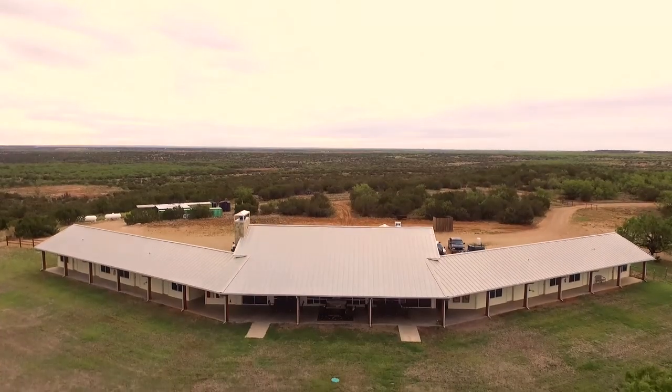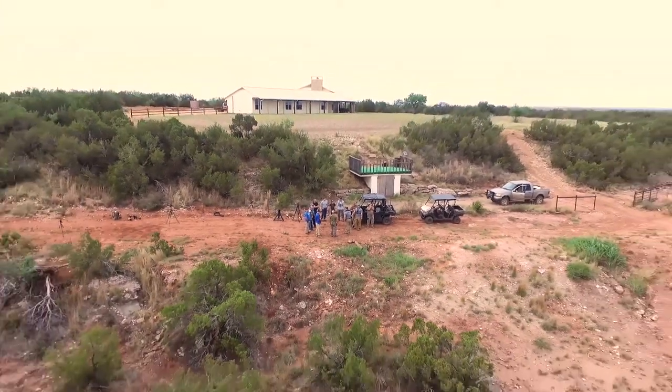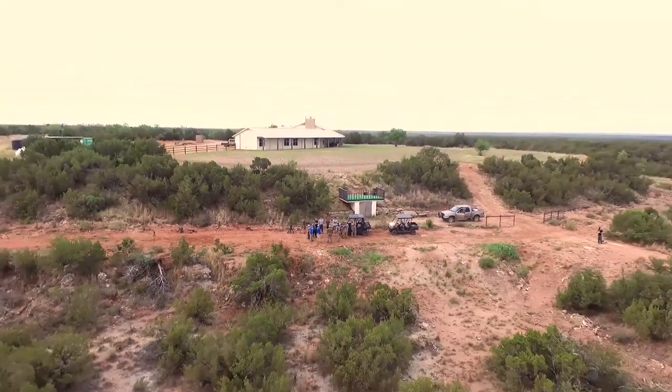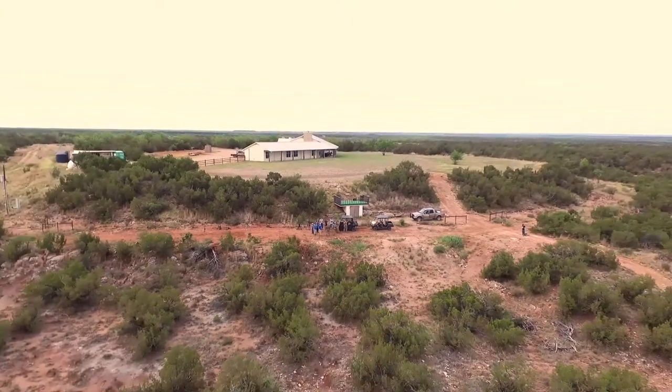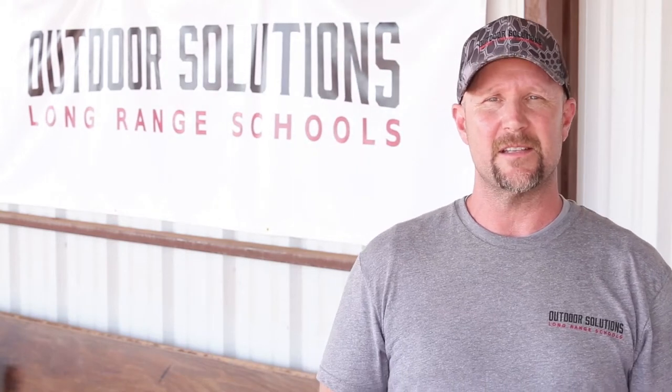Now this is just very short detail about what we offer for our long-range schools. To get the full details, log on to our website at OutdoorSolutionsCorp.com and click on the long-range schools tab, or give me a call direct at 918-258-7817.